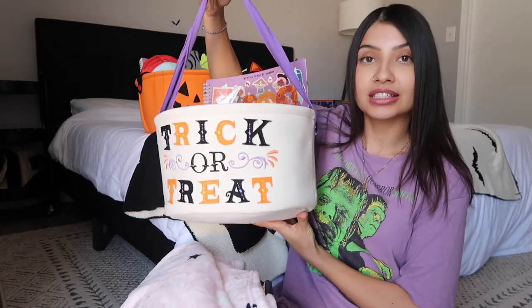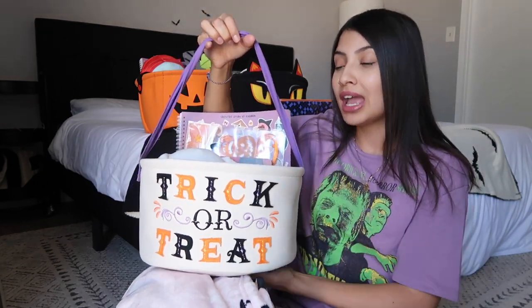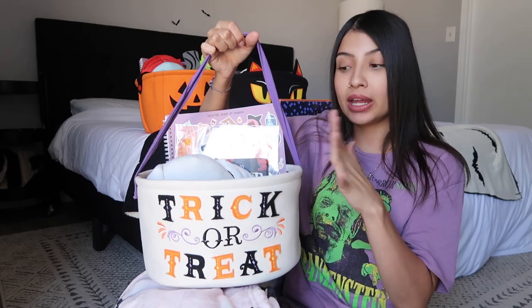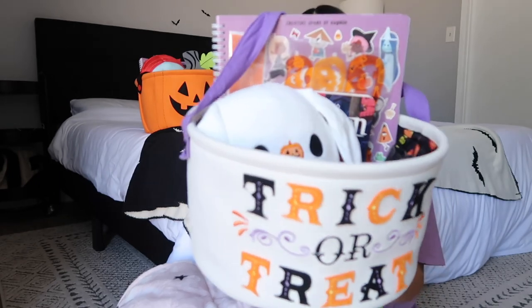We'll start with my youngest, Jade, who will be two in October. These baskets are from Target — I've had them for about three years now. I love them for boo baskets because they're so wide, they stay open, and they're just the perfect size to fit so much stuff.